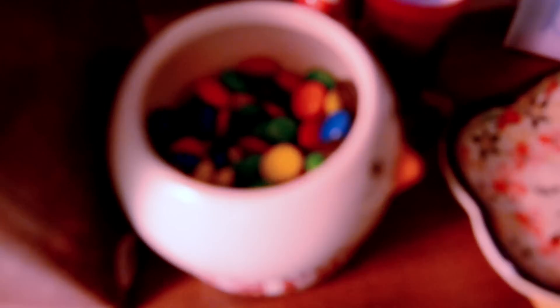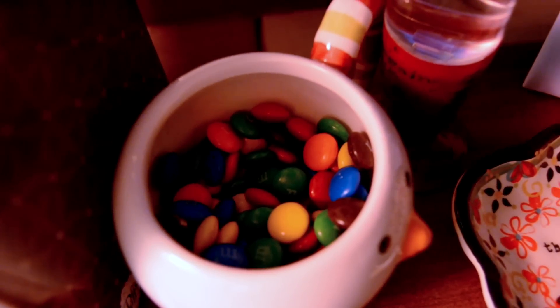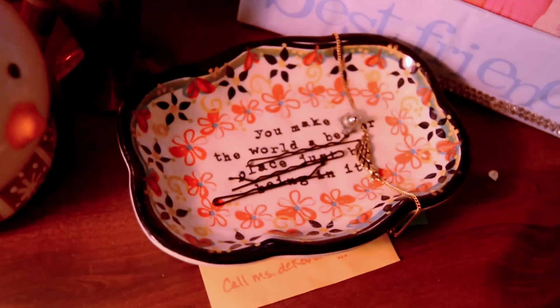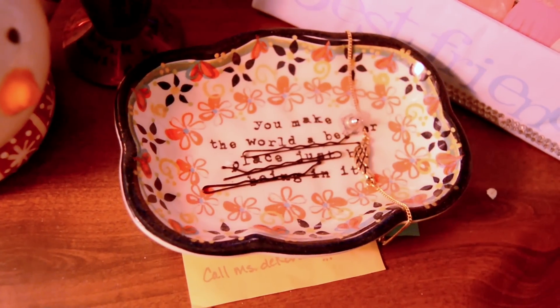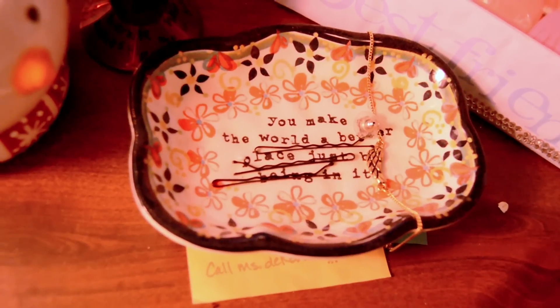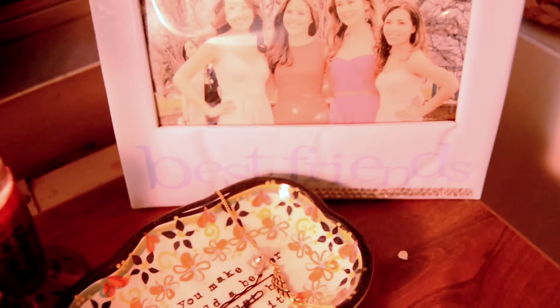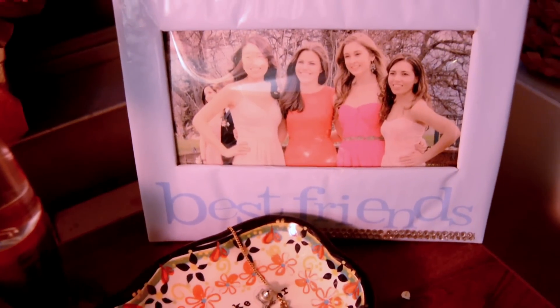I actually got this mug from my roommate for Christmas and I use it to keep my chocolate in because I am always craving it. This jewelry holder says 'You make the world a better place just by being in it' and it's from Patina. Then I just have a picture frame of some of my best friends from high school — it was taken at senior prom last year.